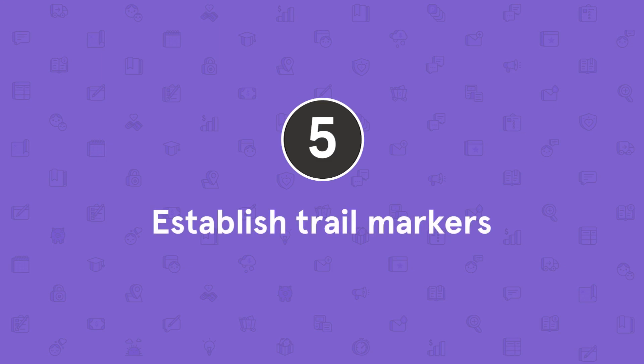Tip number five: establish trail markers. This tip is similar to the previous one but provides a little more granularity to the journey. If defining your journey is like showing your attendees a map from point A to point B, establishing trail markers shows them the important turns and intersections you'll encounter along the way. If you've written an outline for your webinar, you can use the major points to communicate what you'll cover. For example, a simplified outline for a webinar about getting started with homeschooling might look like: where to get supplies, how to build your schedule, and understanding reporting requirements.